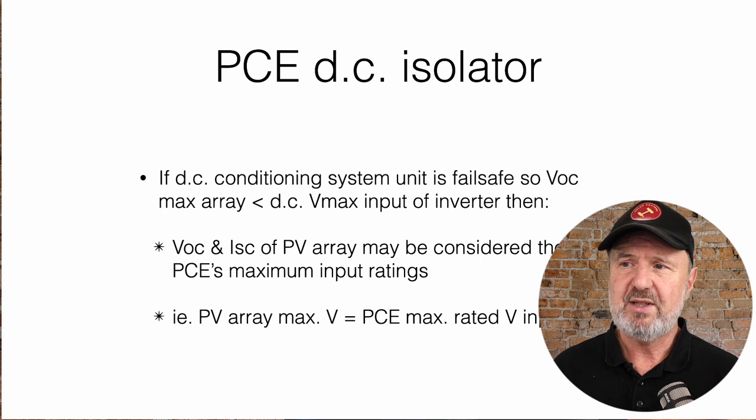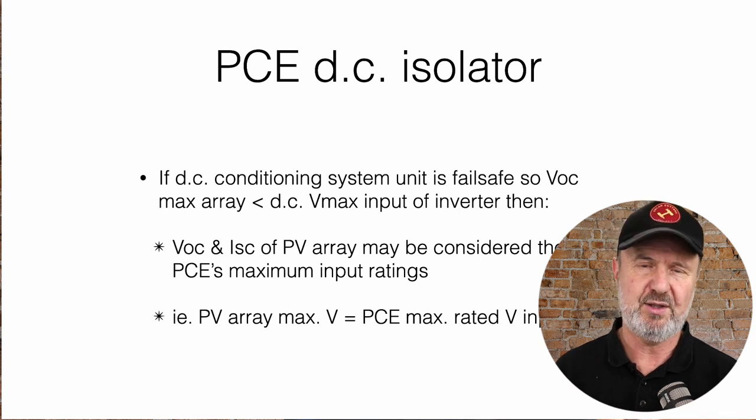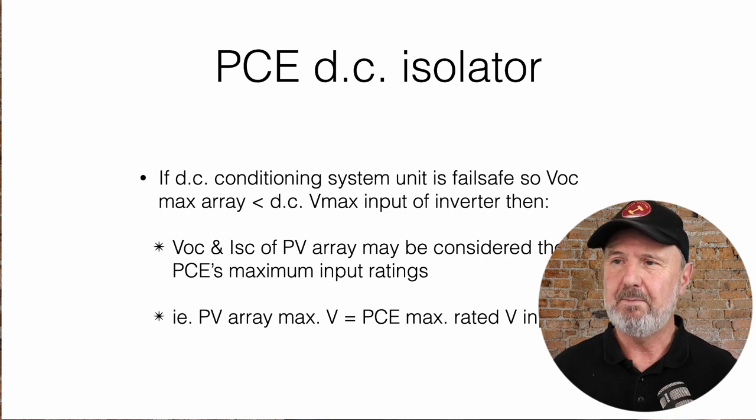The PCE DC isolator requirements: if the DC conditioning system unit has a fail-safe so that the open circuit voltage of the array is that of the inverter's maximum input — basically, you might think putting 20 panels in a string would get well over 600 volts, which is the upper limit for residential systems in Australia and New Zealand. But when you put DCUs on every panel, they control the voltage. Many of them will start at one volt until the inverter tells them to turn on and what voltage the string should be. So it's actually the inverter that controls the string voltage. If the inverter's got a maximum input voltage of 600 volts, it doesn't matter that you've got 20 panels in a string — the DCUs control it.